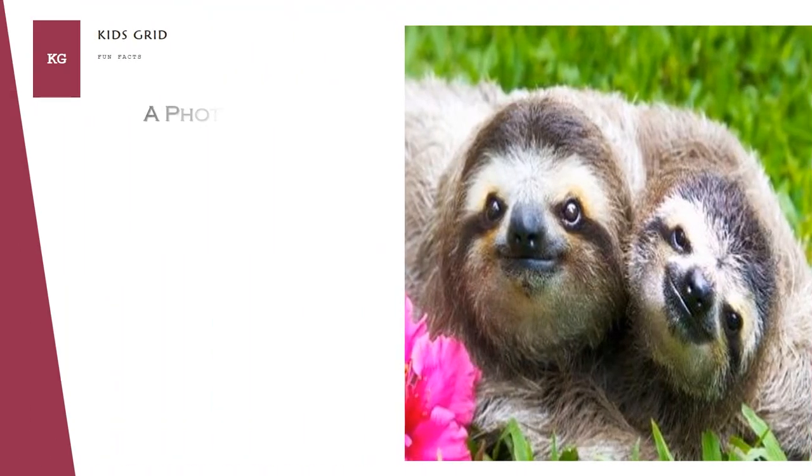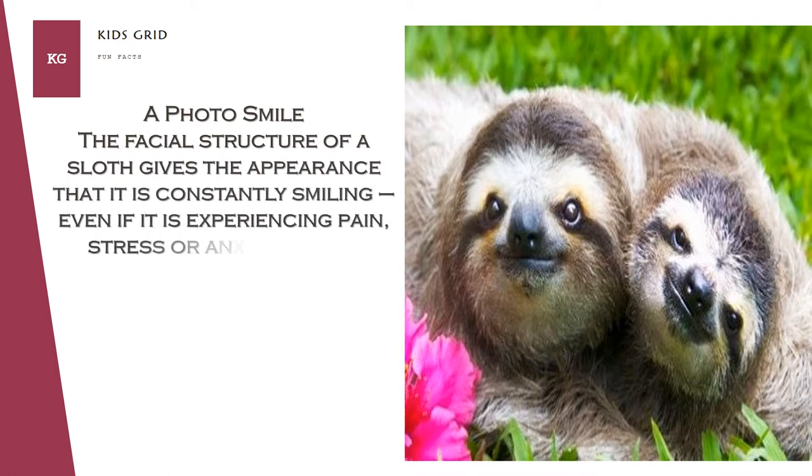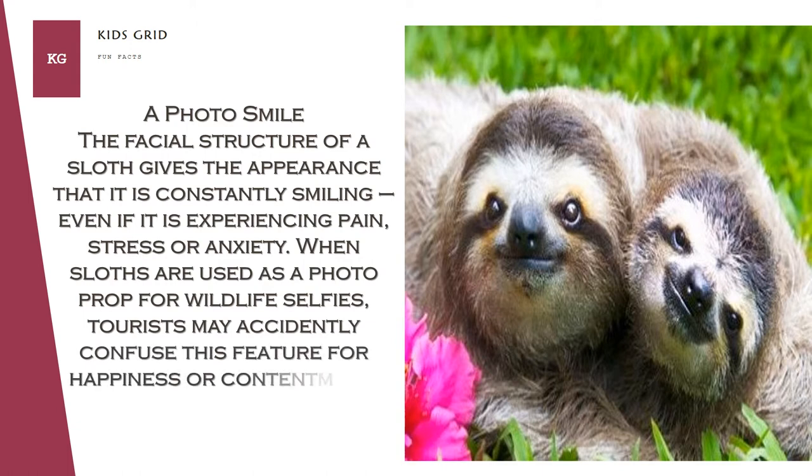A Photo Smile. The facial structure of a sloth gives the appearance that it is constantly smiling, even if it is experiencing pain, stress, or anxiety. When sloths are used as a photo prop for wildlife selfies, tourists may accidentally confuse this feature for happiness or contentment.